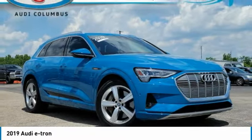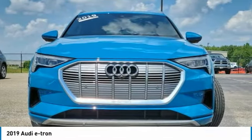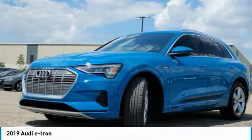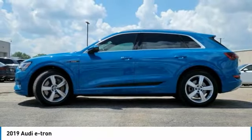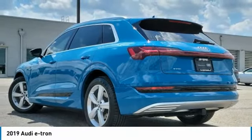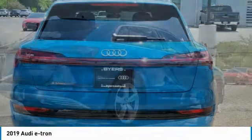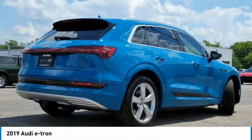We are pleased to show you the 2019 Audi e-tron. The Audi e-tron is an electronic crossover that's just the right size for all your driving needs. Loaded with interior technology features, the e-tron will remind you that you're driving a cutting-edge vehicle. This vehicle has less than 15,000 miles.